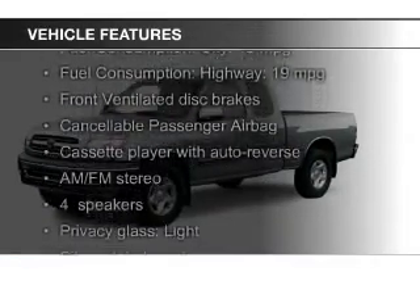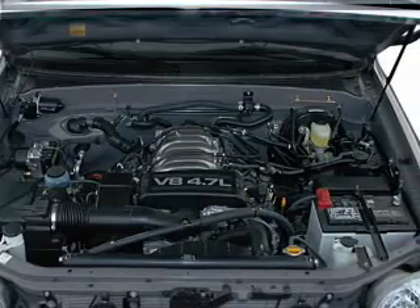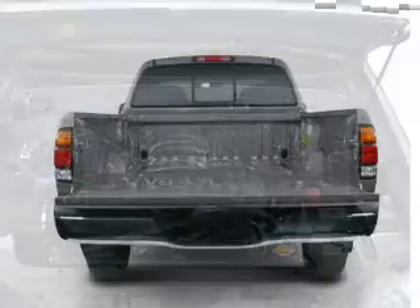The features include premium rims, an adjustable tilt steering wheel, split rear seats, privacy glass, air conditioning, and power steering.